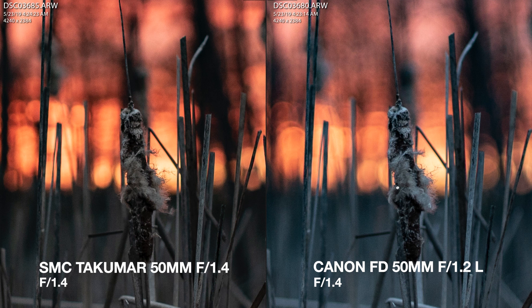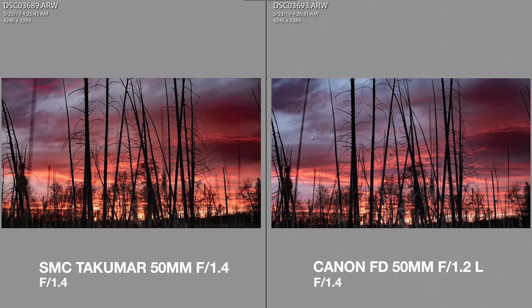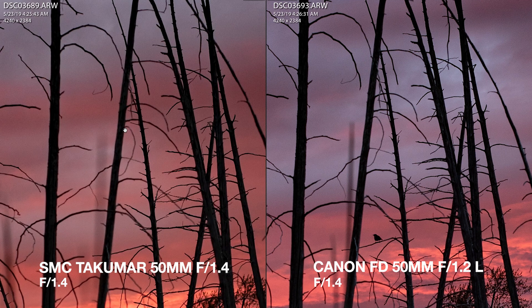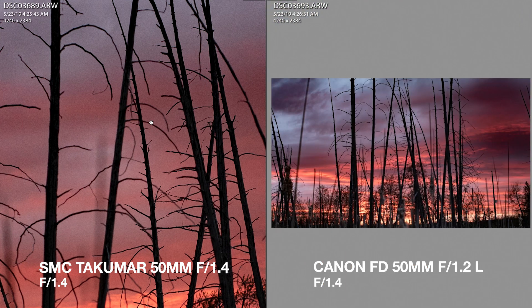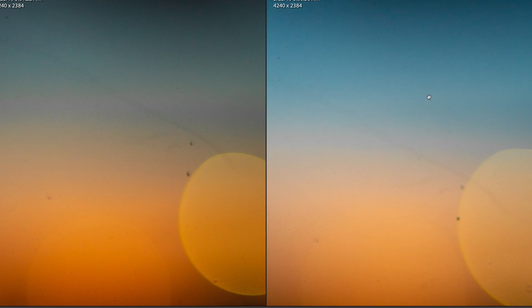Apart from the color differences, which can easily be corrected in post, I can't actually spot any major optical differences between the two lenses. I probably should have taken a few more shots, but I never really intended to make a scientific comparison between the two. Besides, you can see here I'm running out of light pretty quickly.